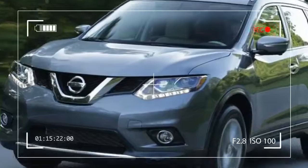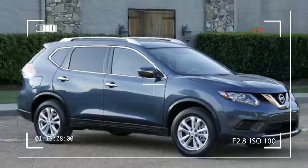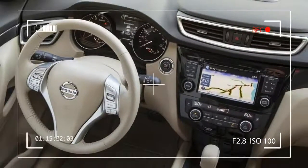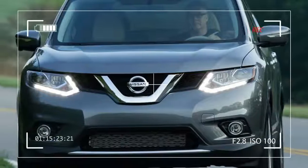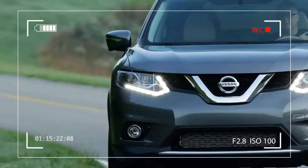Once past the front end, the Rogue does get a bit more forgettable. It has a nice, high-waisted crease that gives the side profile some interest, but ultimately there isn't much Nissan's designers could do to hide the fact that the most practical shape for a crossover is a box on top of a larger box.